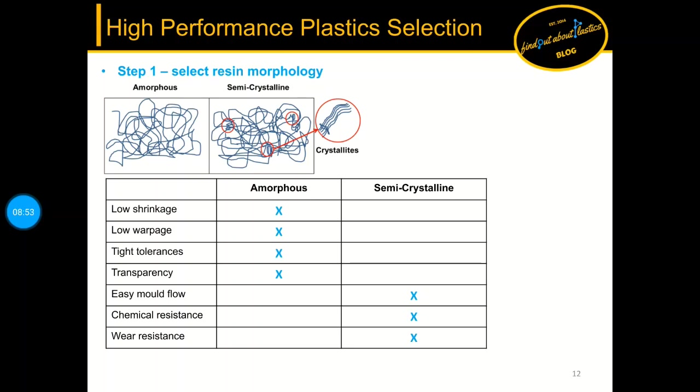In step one, selecting the resin morphology: amorphous and semi-crystalline polymers have strengths in different areas. Amorphous resins have transparency combined with low shrinkage, low warpage, and tight tolerances. Semi-crystalline resins have easy processing combined with chemical resistance, mechanical strength, and wear resistance. In automotive metal replacement environments we deal with oils and fuels, elevated temperatures under the hood, and need mechanical strength, so semi-crystalline morphology is the clear choice.